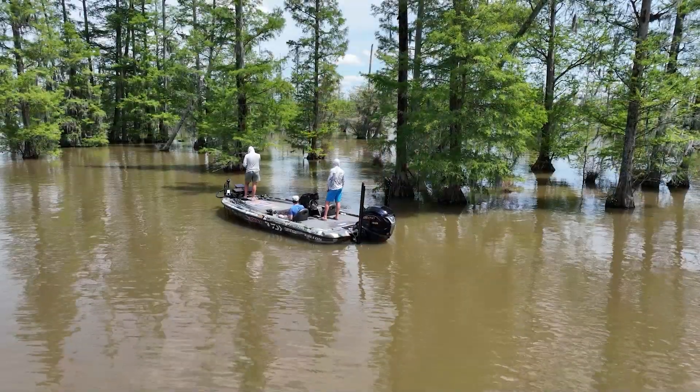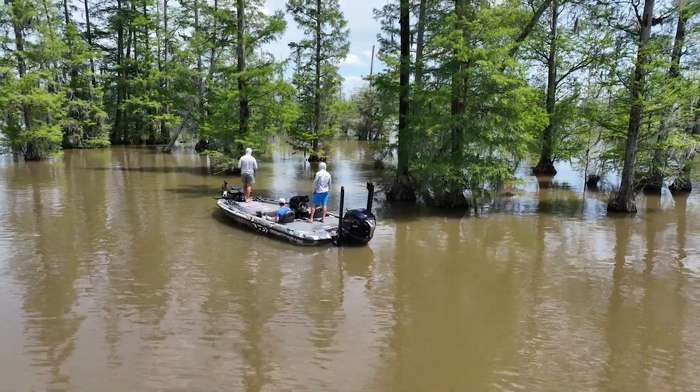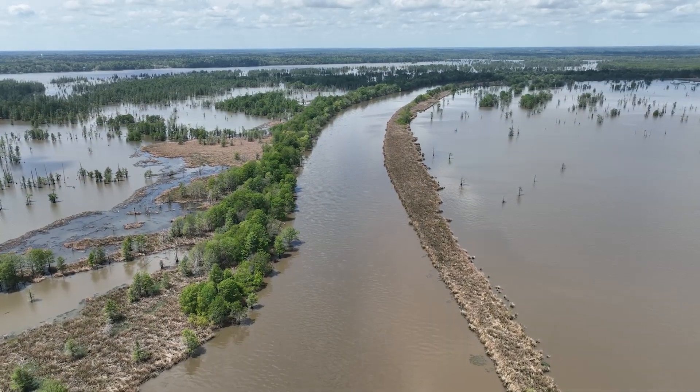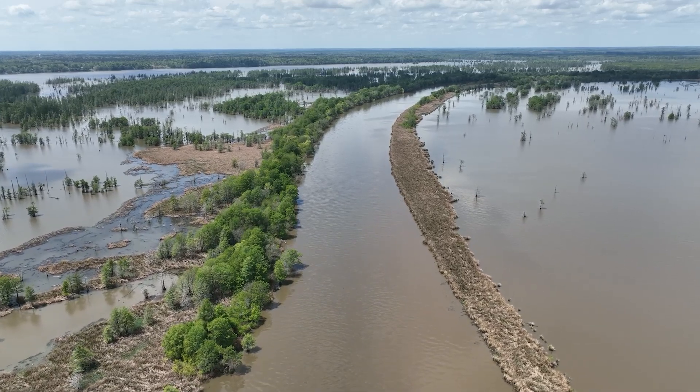The biggest thing about fishing reservoirs, especially lowland reservoirs — that's what we have down south. There are a lot of highland reservoirs, which are going to be like valley lakes. This is a southern reservoir, a lowland one. These are man-made lakes, and that's what makes them so different. They have a natural river coming into the lake — that's what feeds the lake and changes the water clarity a lot of times.